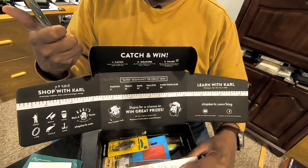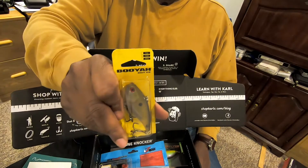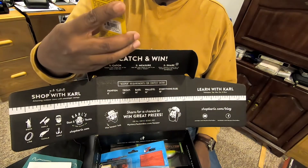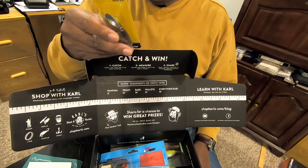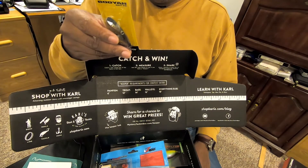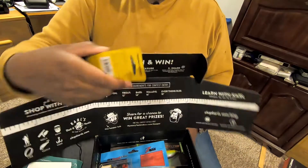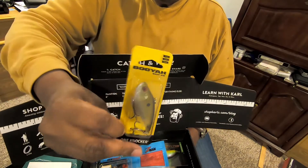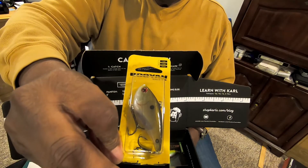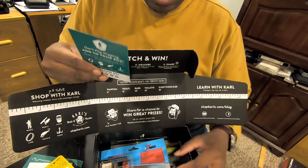The first one up is the Booyah One Knocker. It's a lipless crankbait, half an ounce. The color is Booyah One Knocker Ghost — Fabrique Ox Chine. It's a nice color bait; this looks like a lot of the bait fish around here, so I'm definitely looking forward to using that. And that retails for $7.99.